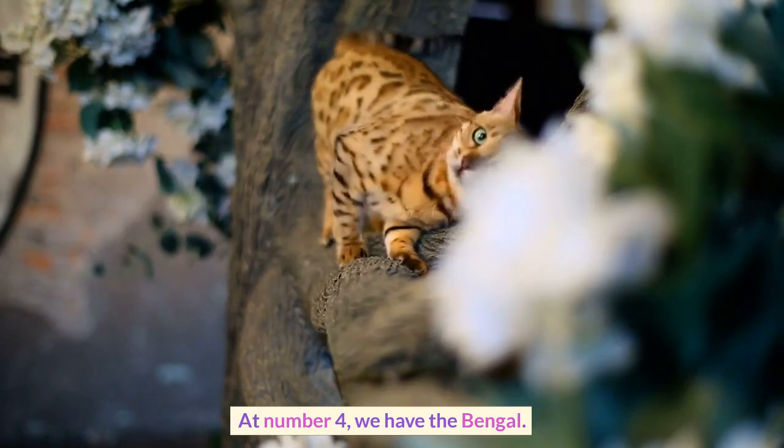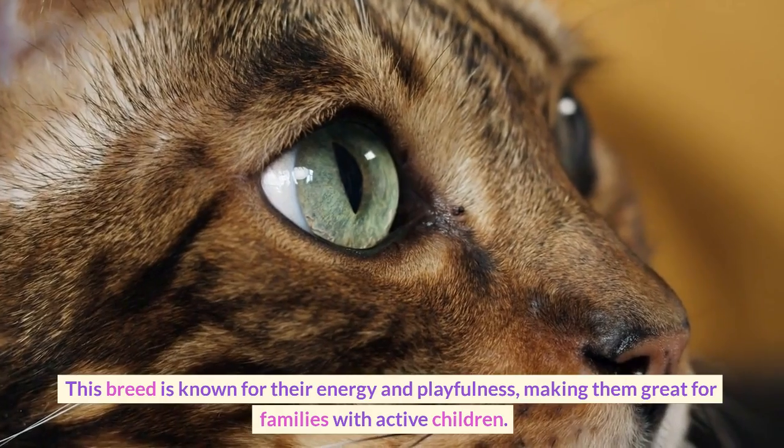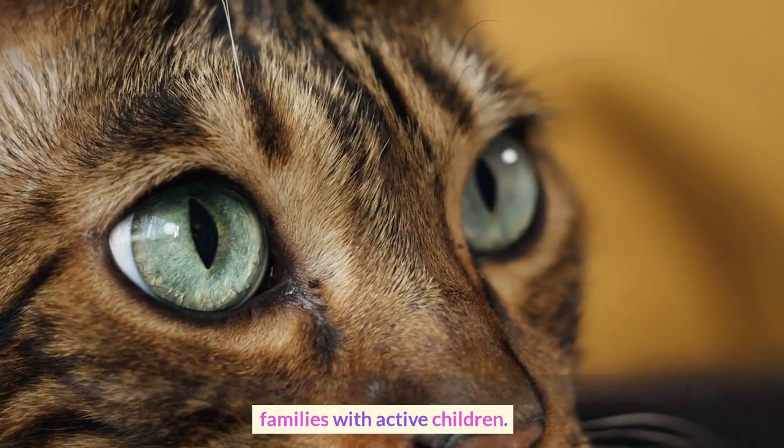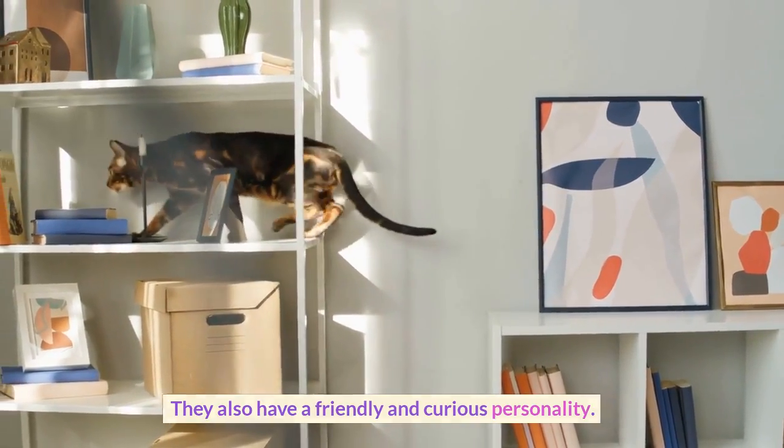At number 4, we have the Bengal. This breed is known for their energy and playfulness, making them great for families with active children. They also have a friendly and curious personality.